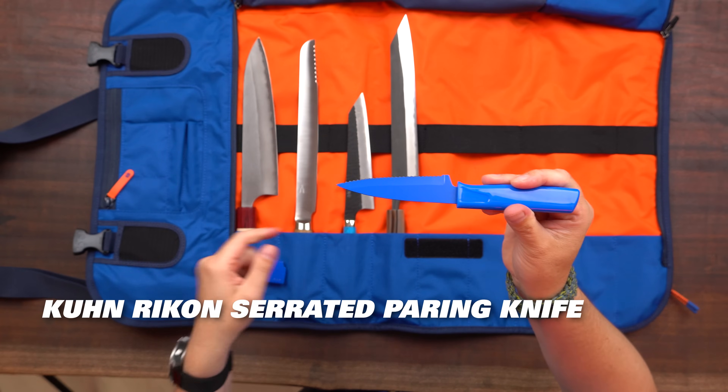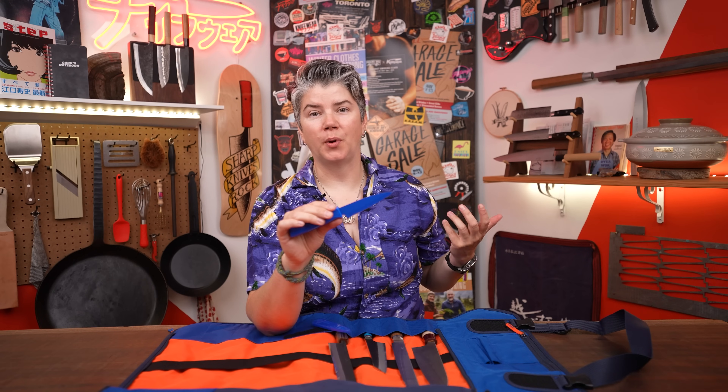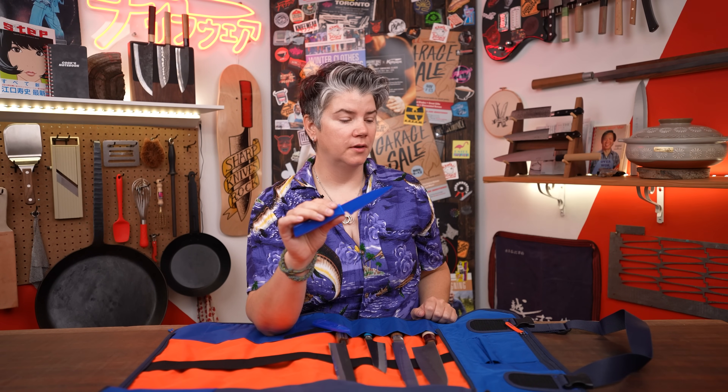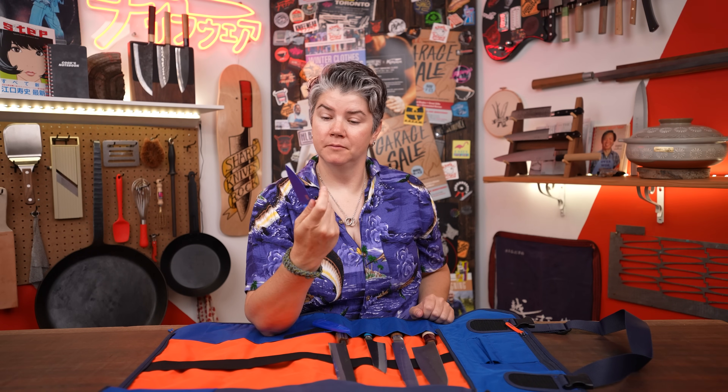The last knife I would choose is the Kokuin Rikon serrated paring knife. This knife is awesome for a lot of reasons — this is a great little workhorse of a knife. If you need to get through a pile of cherry tomatoes, or a whole evening's worth of florets, you need a good paring knife. I like to use something like this because sometimes you need a knife that you're willing to sacrifice to the cooking gods. There are sometimes dirty deeds that need to be done, and if you can pick up a knife dirt cheap, you might as well.